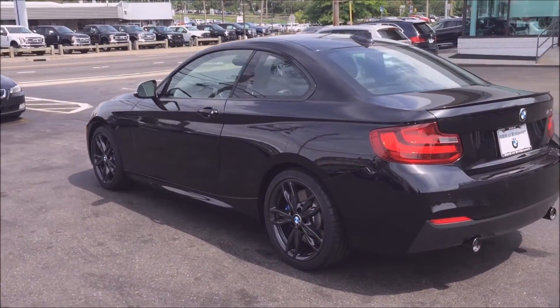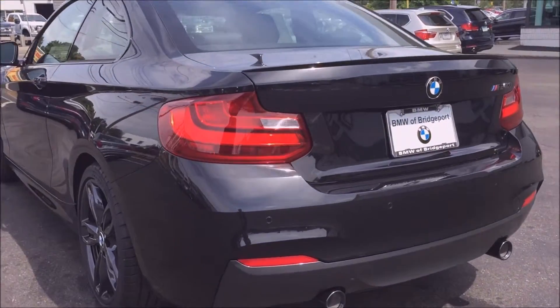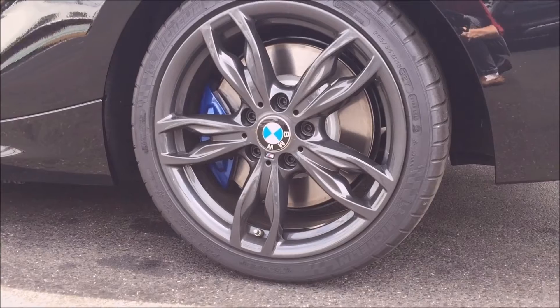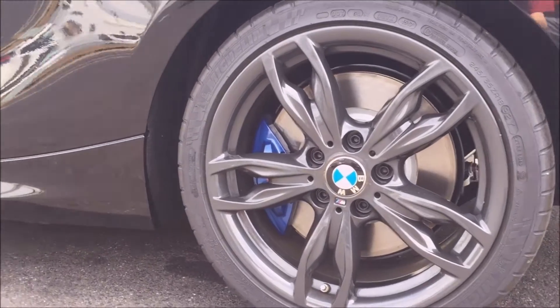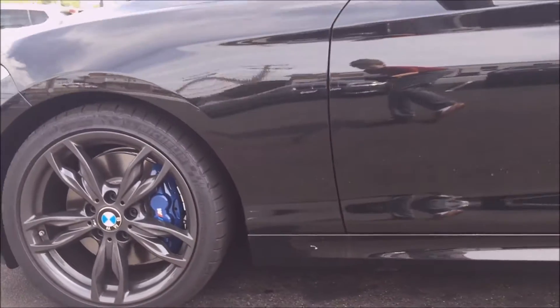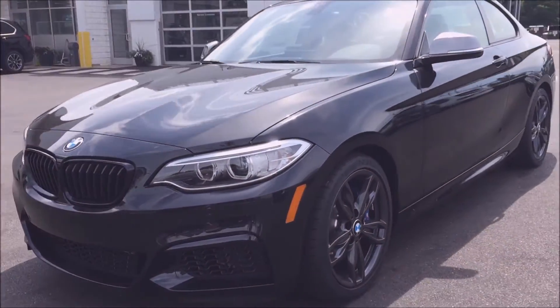The M240 is M Performance, which means it's not a full M car, but essentially they took the new 230 and gave it some M features, such as the suspension and the black alloy M Sport wheels. It also gives you upgraded air intakes and the front grille, as well as M badges anywhere and everywhere they could put on this car.